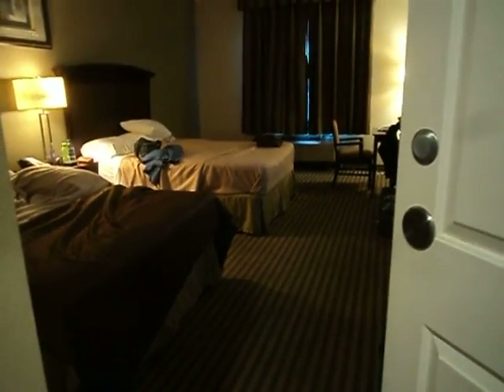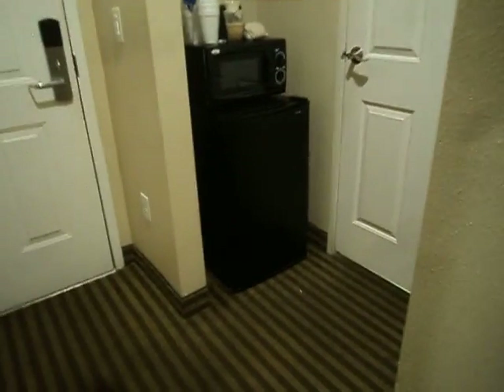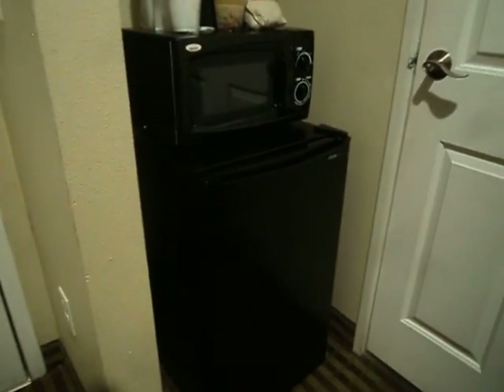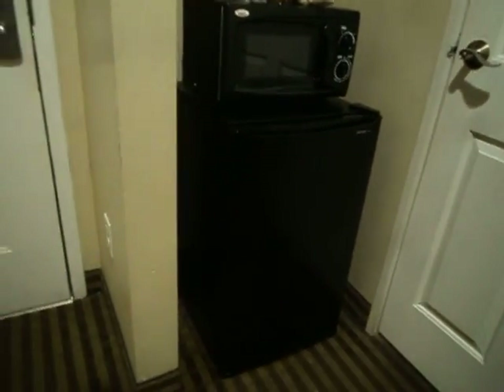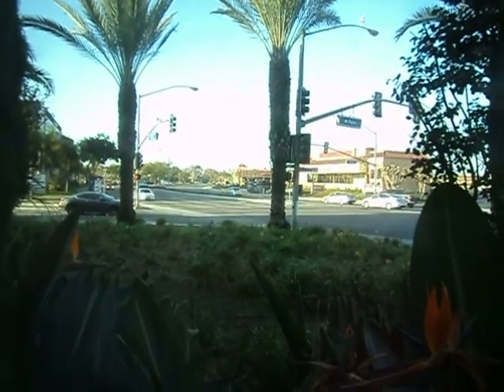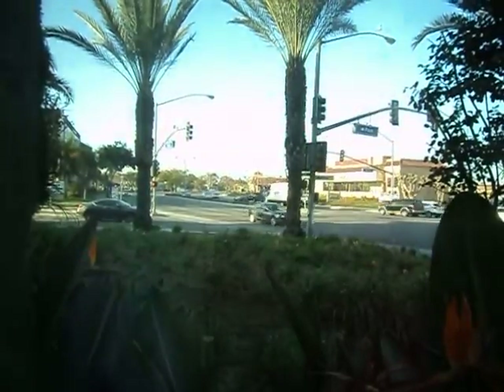And in here you have another set of two queen beds, a microwave, and a refrigerator. We've got another TV right there. In here you have another AC vent. And in here you get a much better view of that KFC and Harbor Boulevard. And in here you also get a much better view of another hotel with an indoor water theme park.